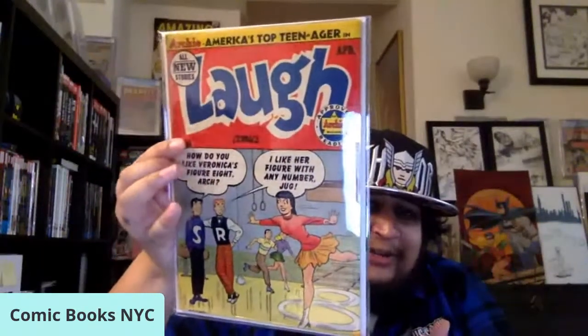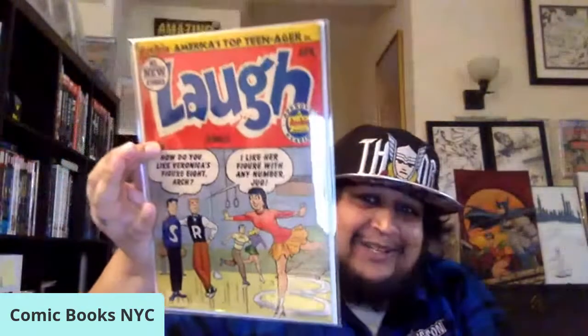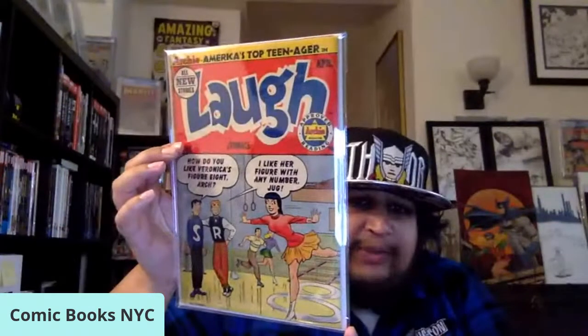I've been on an Archie kick lately, adding more and more Archies, especially early Silver Age and Golden Age if I can find a good deal. This is late Golden Age 1953, Laugh Comics number 56, with a great Bill Vigoda Veronica cover. Jughead says 'How do you like Veronica's figure eight, Arch?' and he goes 'I like her figure with any number, Jug!' I love that joke. Another cool late Golden Age pickup with a Bill Vigoda cover.